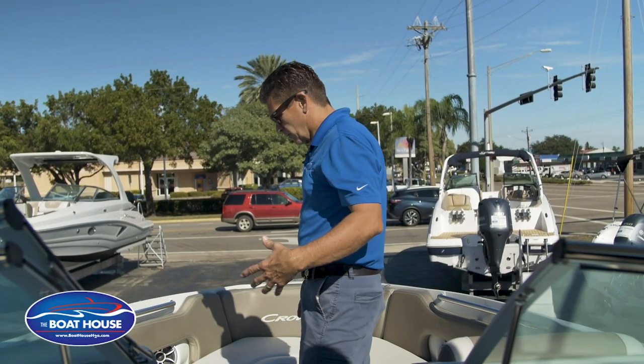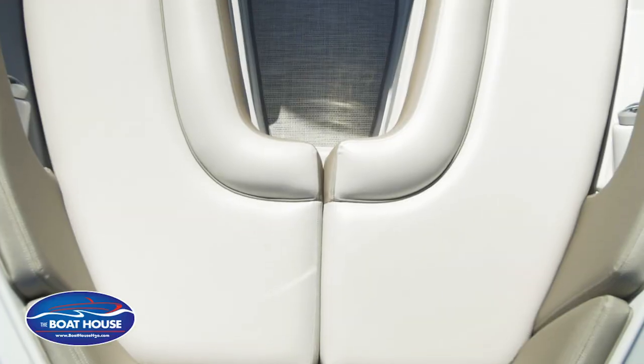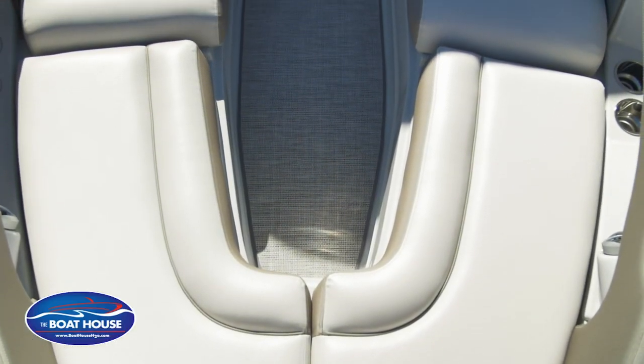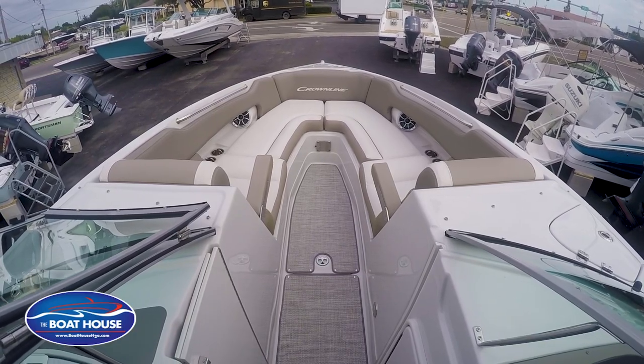Number one, giving you all the space up front. When you're taking people with you, you don't want to sit on each other's laps. This gives you plenty of room to still be stretched out — tons of comfortable room — but coming to a pointy bow instead of the wide bow.